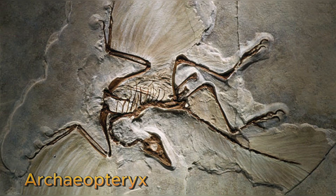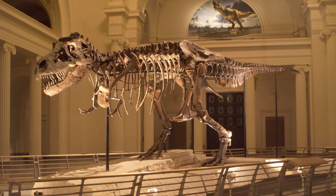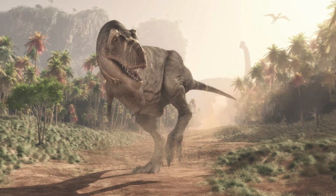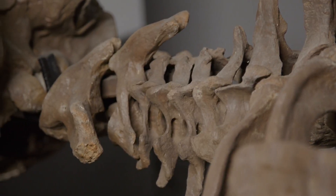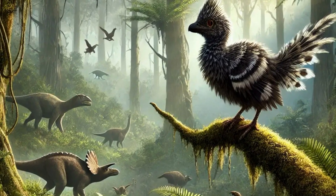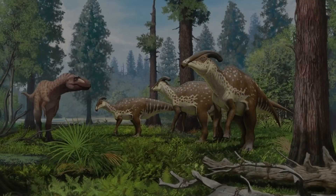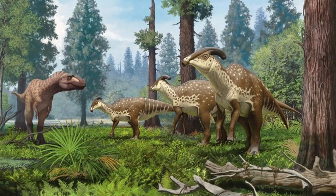One famous fossil, Archaeopteryx, found in Germany, bridged the gap between dinosaurs and birds. Another groundbreaking find was Sue, the most complete T-Rex skeleton ever discovered, shedding light on the anatomy, growth, and lifestyle of the most famous predator in history. Each fossil discovery adds a puzzle piece to the grand picture of life's history. Some finds confirm theories; others challenge everything we thought we knew. That's the beauty of fossils — they constantly rewrite the story of Earth. It's fascinating to see how much we've learned in just the last few decades and how many secrets still lie buried.